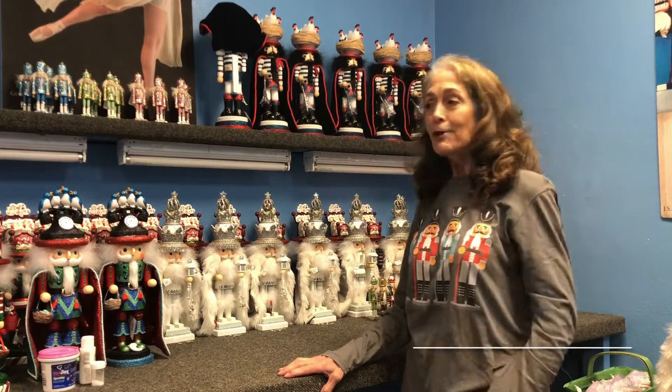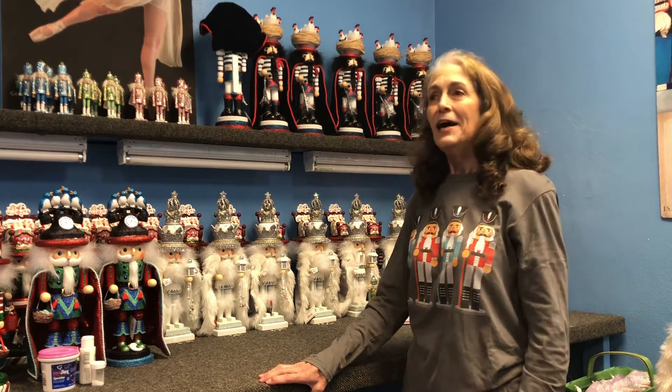Welcome to the Nutcracker Workroom at the Wichita Falls Ballet Theatre Warehouse. My name is Chris Marvell Lascott. I have been involved with the Wichita Falls Ballet Theatre for 24 years now.